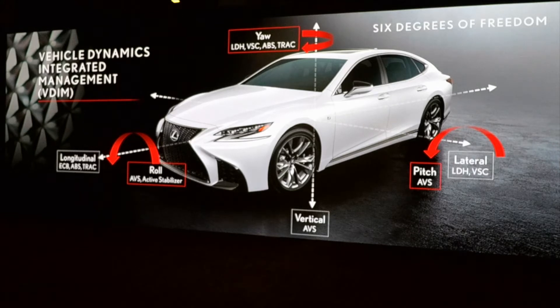This is a performance package available on the F-Sport. I'm not sure if any of the F-Sports we have here actually have this package on them.